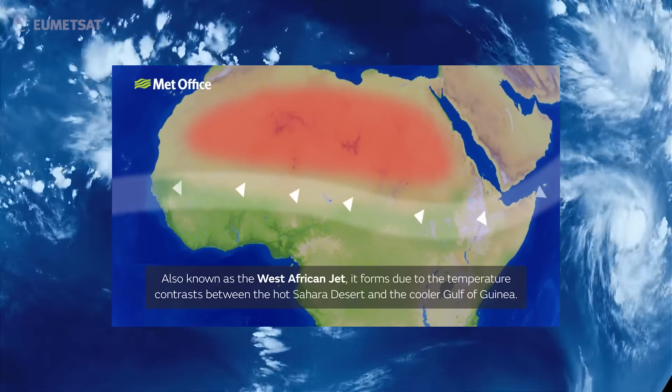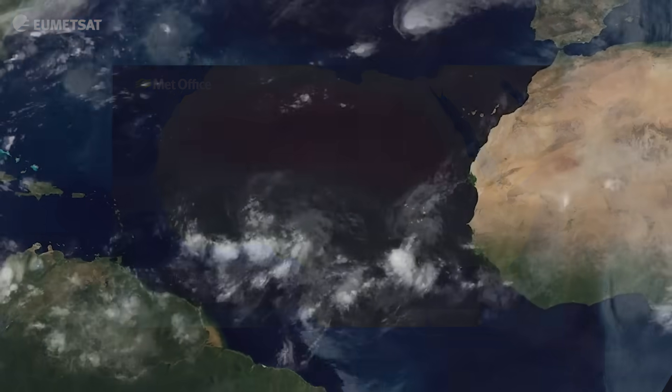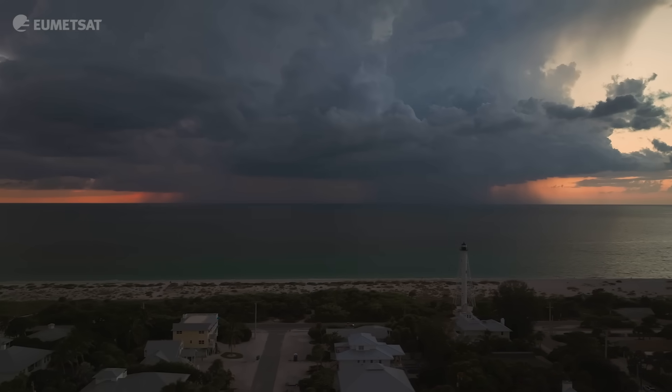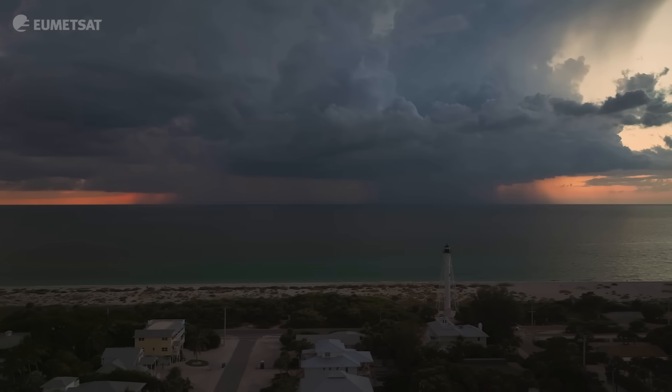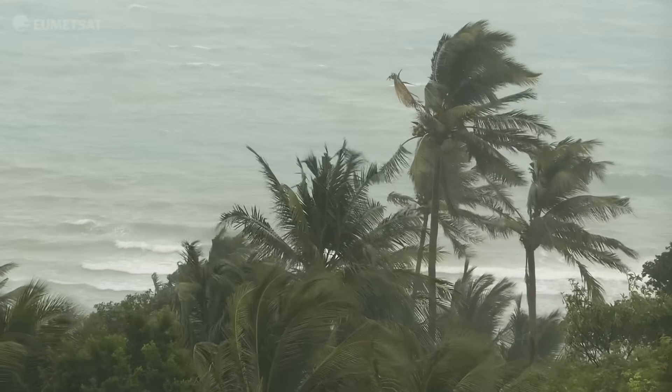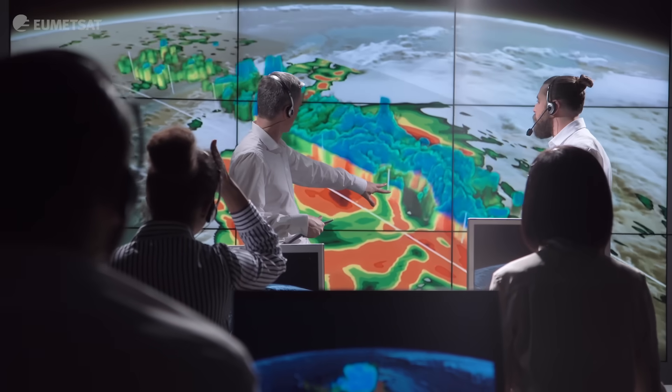For instance, these tropical easterly waves are actually going back all the way to sometimes create tropical cyclones in the Caribbean, and sometimes we could predict some of these tropical cyclones by just seeing the precursor of them over Africa through the Meteosat satellites.